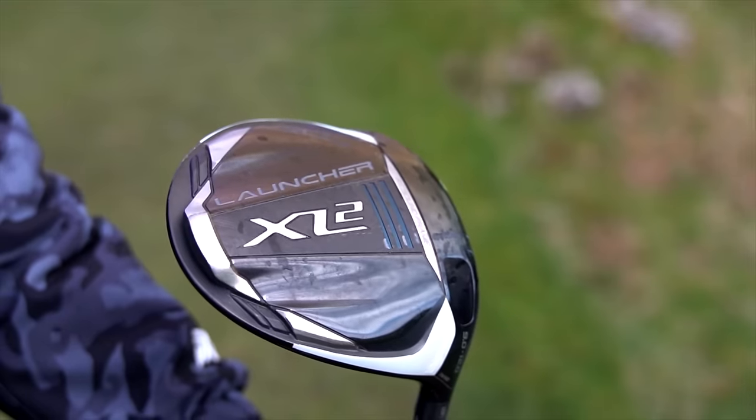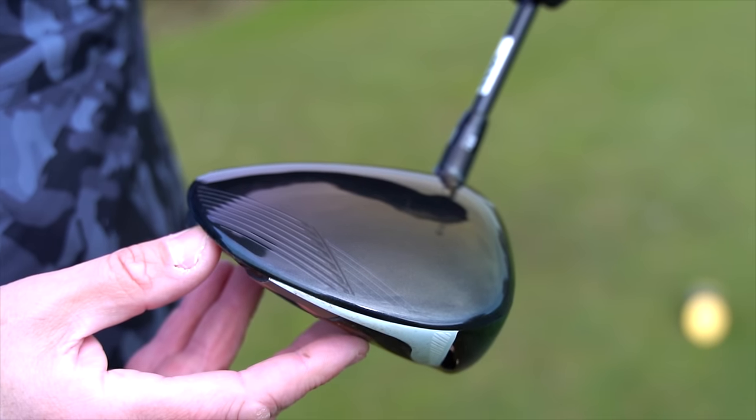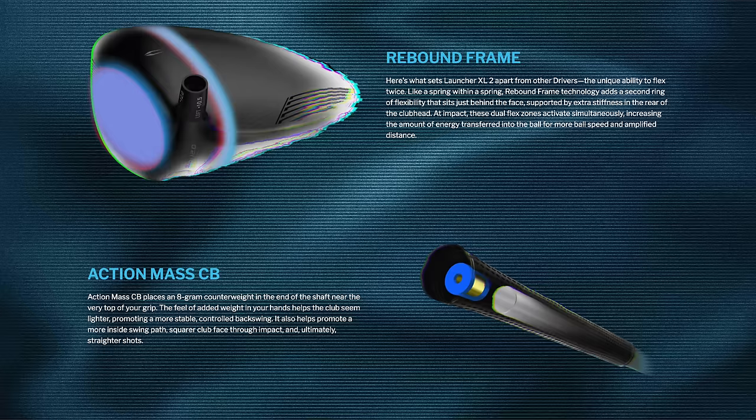Whilst we shift our irony to one side, there are some possible genuine reasons why Cleveland do have a problem shifting these drivers. The first one being last year's model is selling for £180 right now, which has numerous problems. It suggests the resale value won't be great, and also the tech in last year's model is pretty much the same story as this new model.